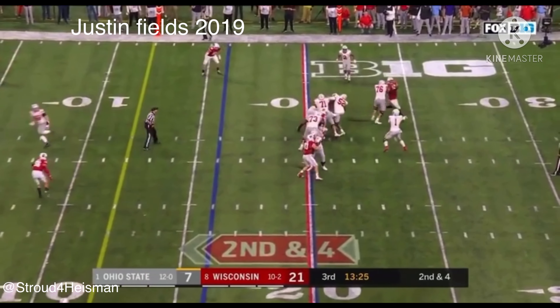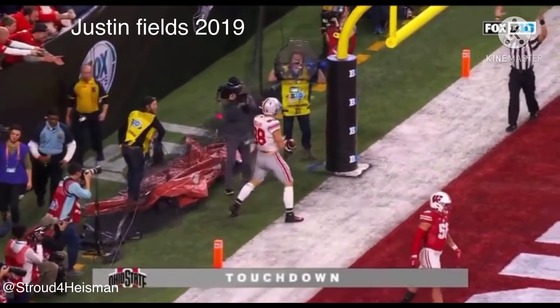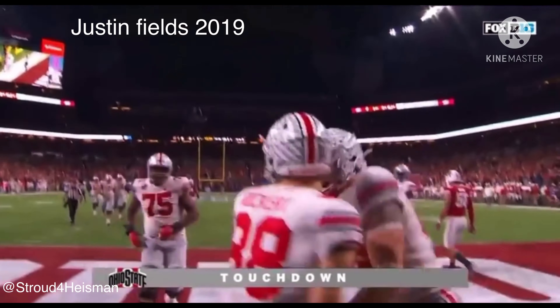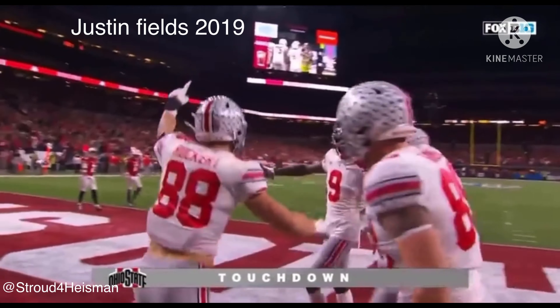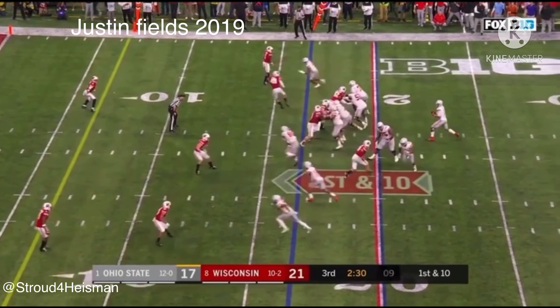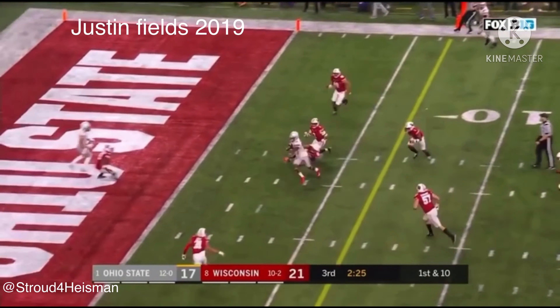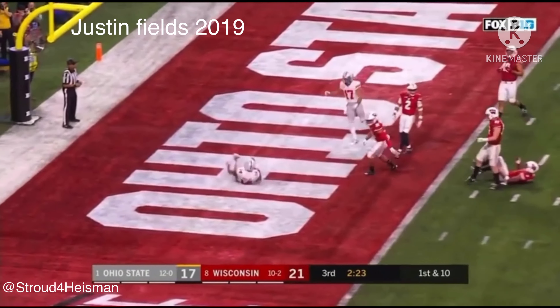Here's Fields with time in the end zone — what a catch! Jeremy Ruckert — give me that! Here comes a blitz, picked up, Fields looking over the middle — KJ Hill, touchdown!